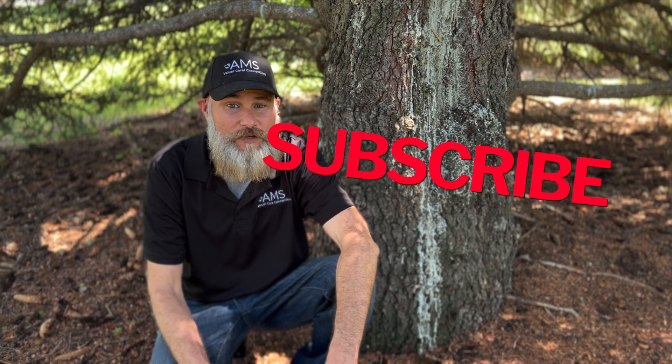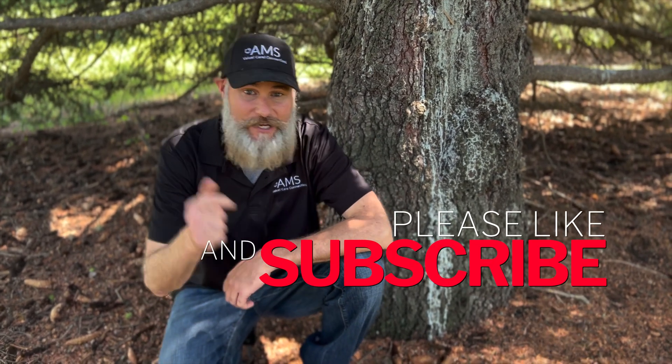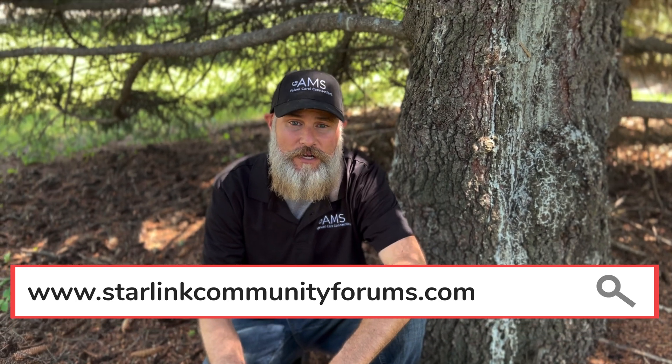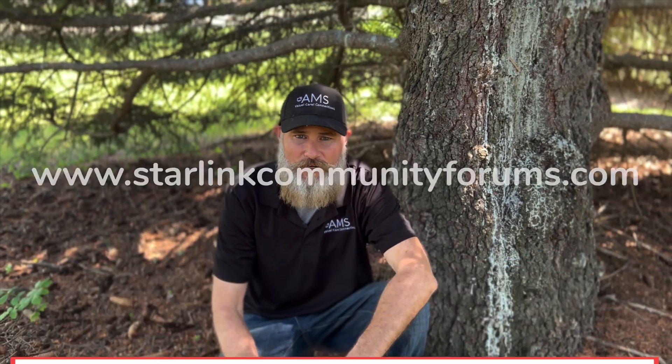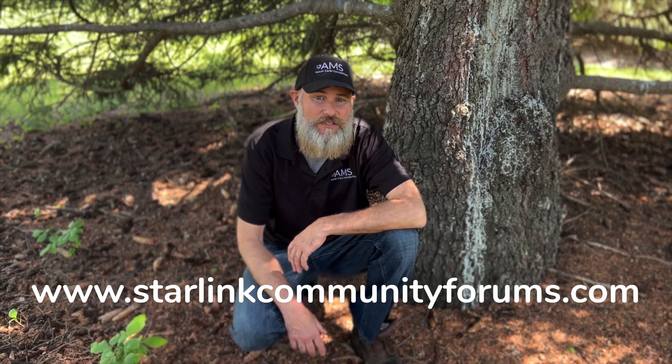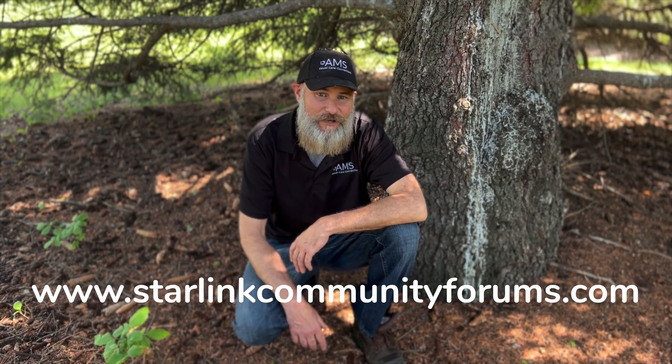Hopefully you get hundreds and thousands of hours of enjoyable time on your Starlink system. If you've been enjoying these videos, make sure to give us a like and a subscribe, and go check out our website at starlinkcommunityforums.com — join in the conversation there with hundreds of other Starlink users trying to figure out the brand new Starlink system.